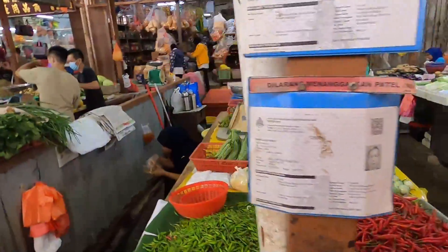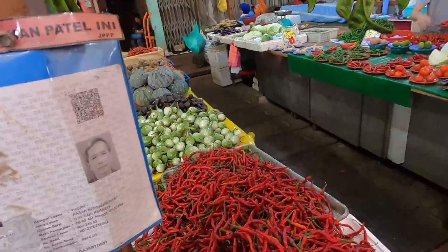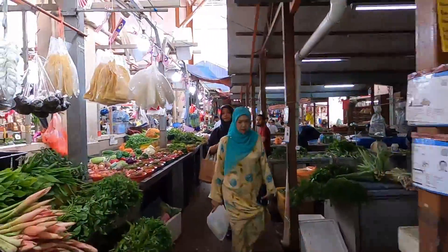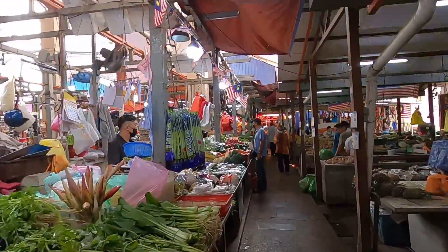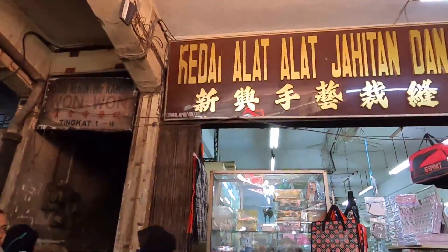A lot of different chilis — I love chilis! Anytime I can eat food and make it spicy, I'll take it. What about you — do you like spicy food? This seems like a Chinese store over here, I'm not sure.